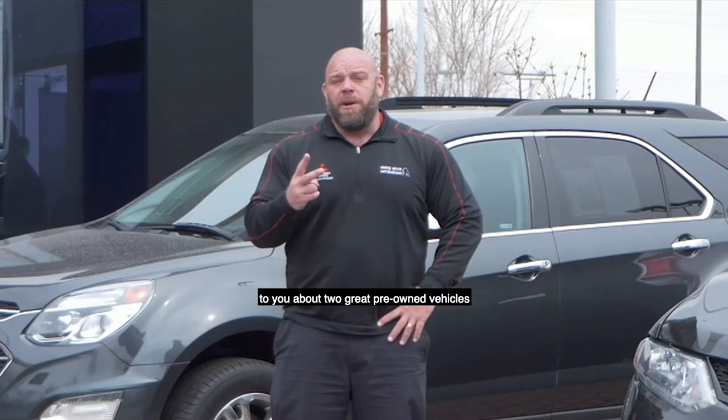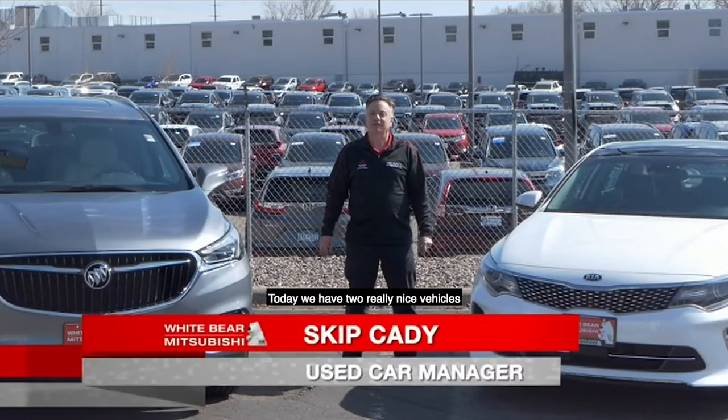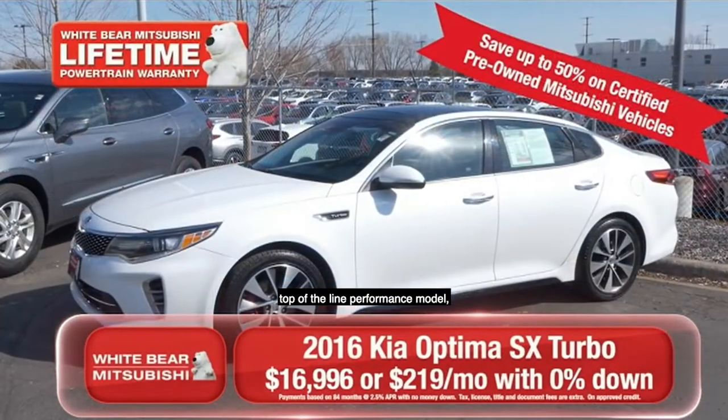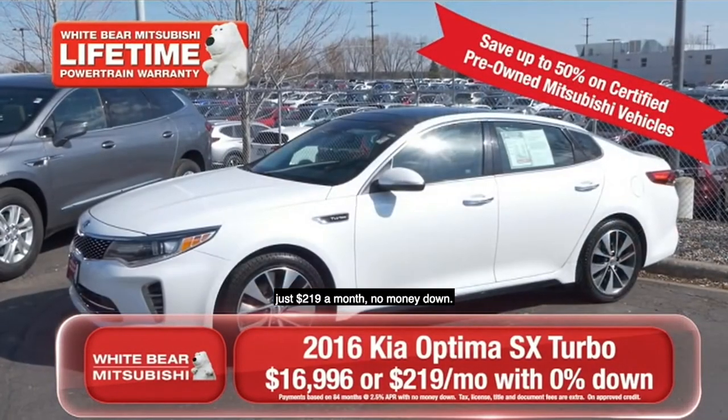First, Skip's here to talk to you about two great pre-owned vehicles with our lifetime warranty at no charge. Thanks Richard. Today we have two really nice vehicles with lots of equipment on them. The first one is a 2016 Kia Optima SX Turbo — top of the line performance model with a panoramic roof and lots of great equipment. Just $219 a month, no money down.